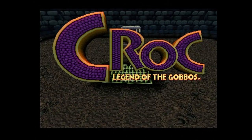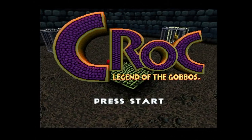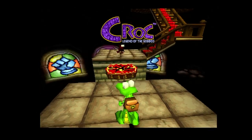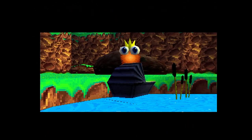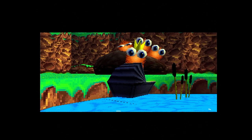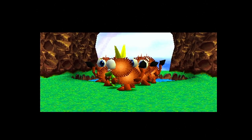Croc: Legend of the Gobbos was published by Fox Interactive and released in 1997. Argonaut, the developers, who helped make the Super FX chip for the Super Nintendo, originally had planned for it to be a 3D Yoshi game, but after they pitched Nintendo, they rejected it. Found as a baby floating in a basket, Croc was raised by a furry race known as the Gobbos.